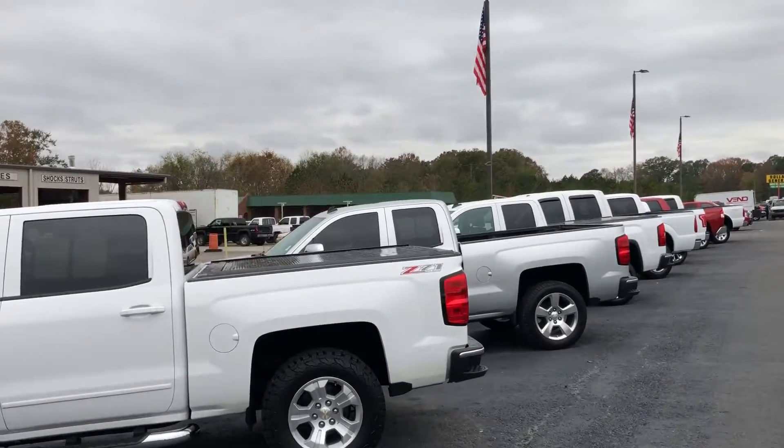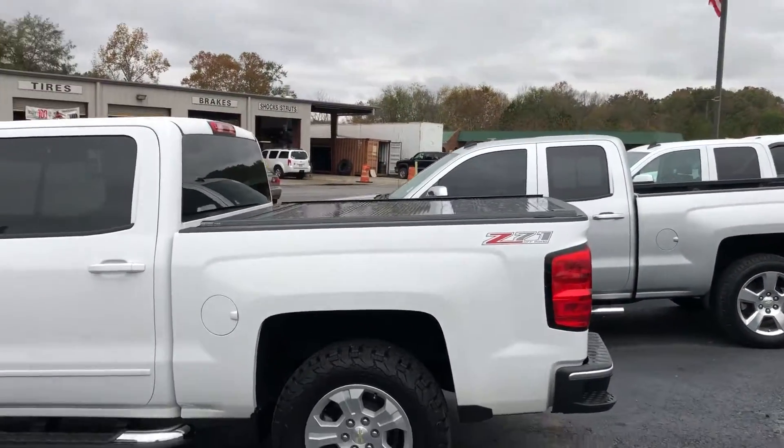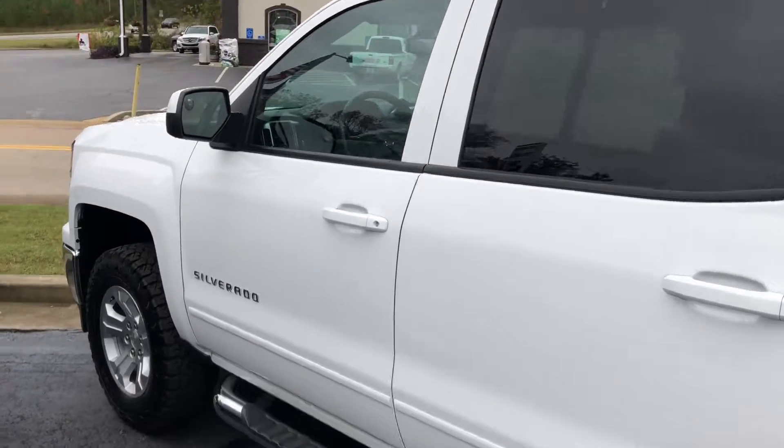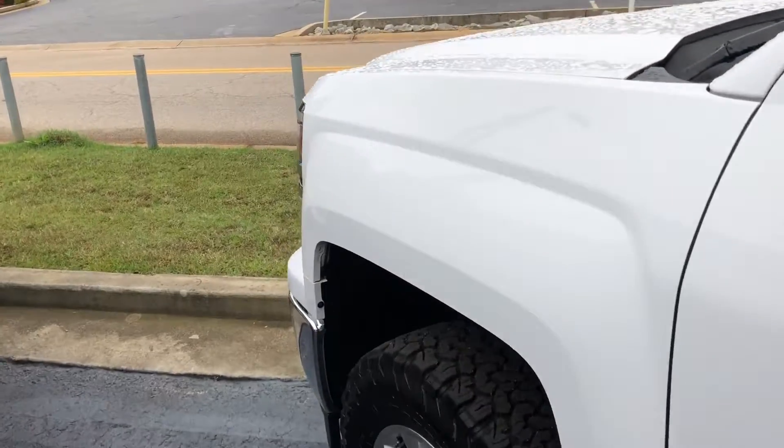It's already got your bed cover on there. If you don't need that, you can actually sell that for a decent bit. Z71 off-road crew cab — this is a 2015.